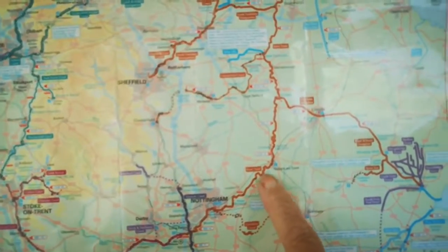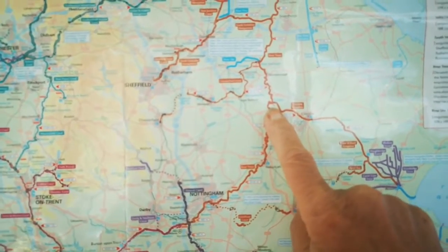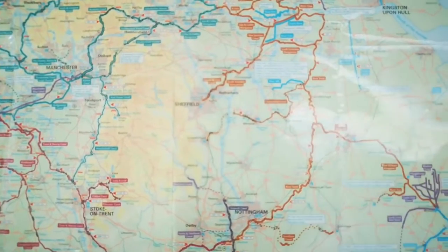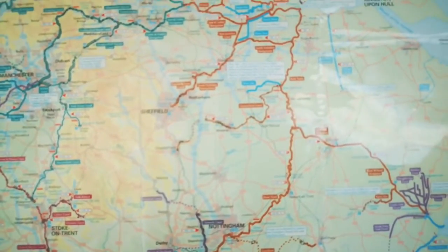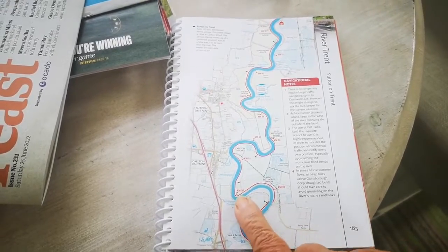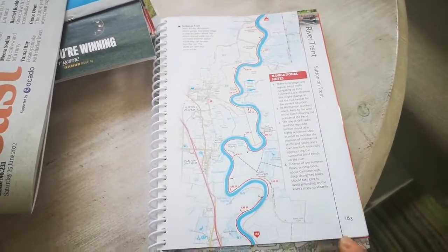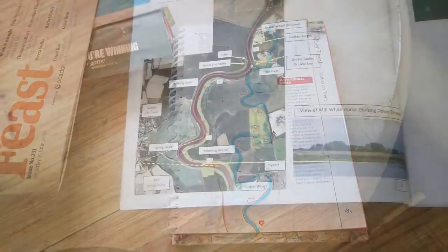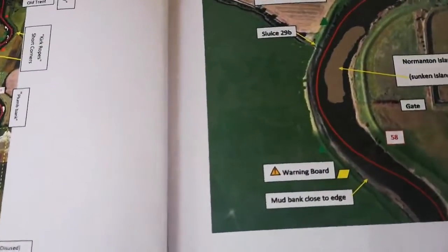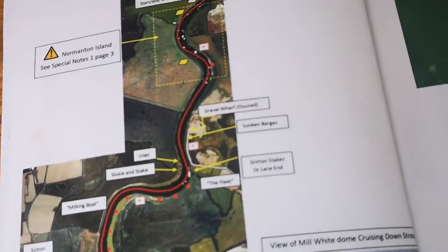Nottingham is down here and Cromwell lock, which we came out of this morning, is there. We're hot-footing up to Torski lock where we'll moor overnight, and then tomorrow we've got to go all the way down to turn off. This is the tricky bit because it's a very long day and getting into Keedby is a problem. On the map book, as well as the mile markers, they've also got red kilometre markers which correspond with markers on the riverbank so you can see exactly where you are. We also have this specific chart for the Trent — it shows you where there are sunken islands and the red line is the line you have to take. It's all quite obvious when you're doing it.